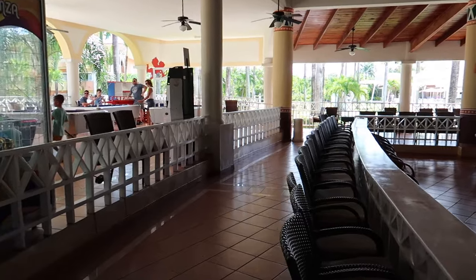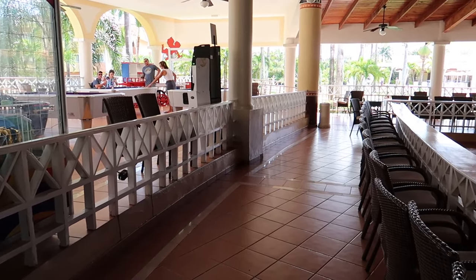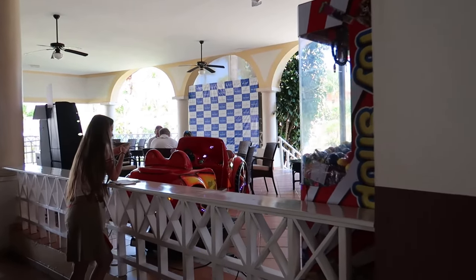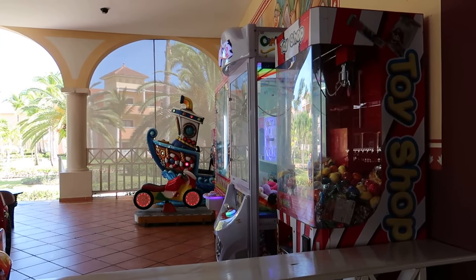Just at the back of the lobby there's a little game center—they have a crane game, pool, table tennis, and air hockey. At the other games area there are some small ride vehicles, more crane games, and other little ride vehicles as well.